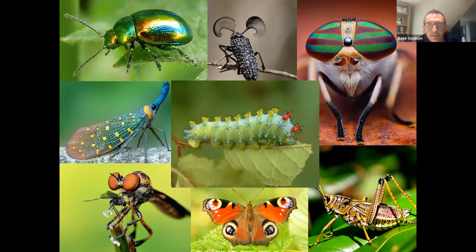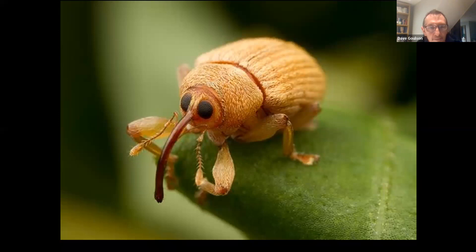Before we get to the depressing stuff, I thought I'd show you some of the amazing insects on our planet. One of the astonishing things about insects is that although we've named just over a million species, it's estimated there may be three, four, or five million more that we haven't even discovered yet — that nobody has knowingly seen. Isn't that astonishing? Here's a wonderful weevil, which is a type of beetle. Beetles are actually the most successful group of organisms on the planet — there are about 400,000 different types of beetle alone.